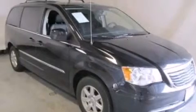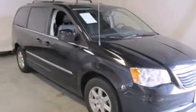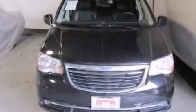This is a 2012 Chrysler Town & Country — room for the entire family. It has a 3.6-liter six-cylinder engine and an automatic transmission.